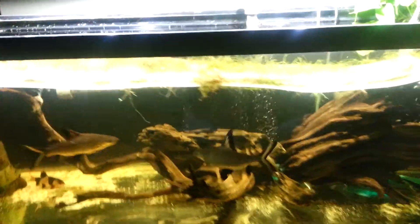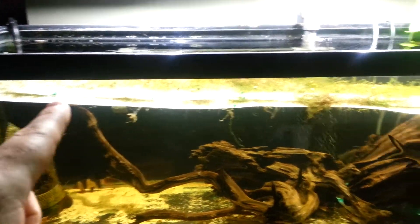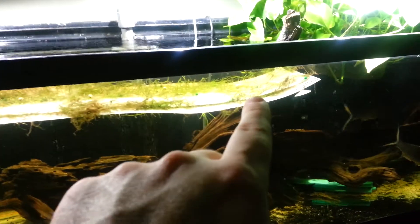As you'll notice, there is the moss wall out of the 75 gallon. I'm just sort of floating it in here temporarily until I figure out what I want to do with it.